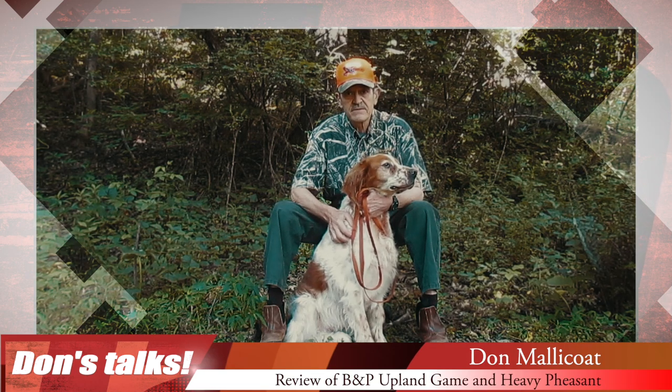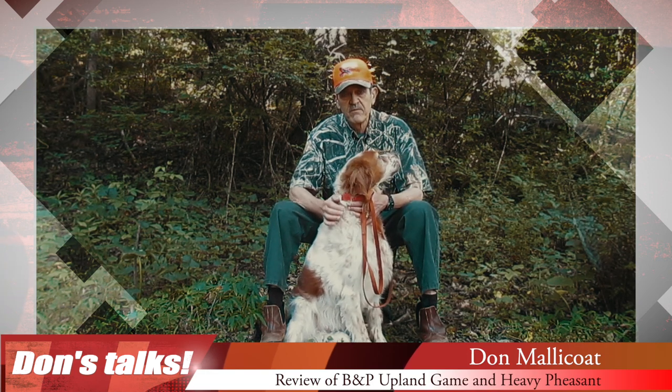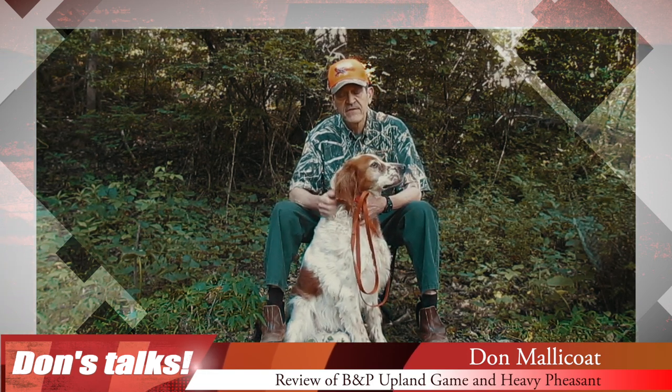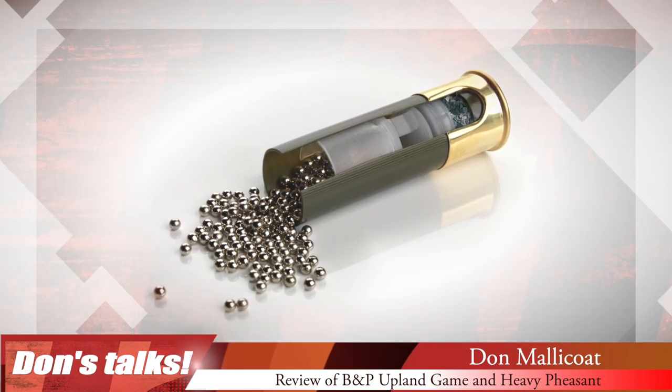And that's usually a result of not shooting a quality load. The nice thing about the upland game magnum and heavy pheasant loads is the quality of the components that B&P uses.